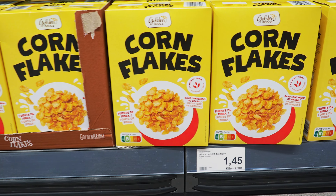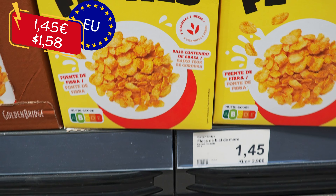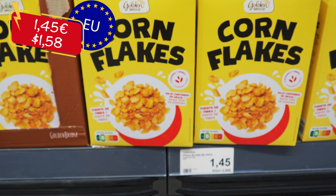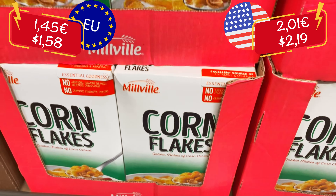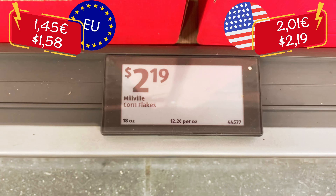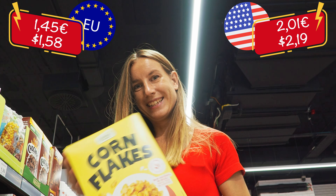Of course we also have cornflakes on the list. These here cost 1 euro 45 for 500 grams. The same amount in the US has a value of 2 euros 1 cent. So again, cornflakes — something very basic — is more expensive in the US than in Spain.